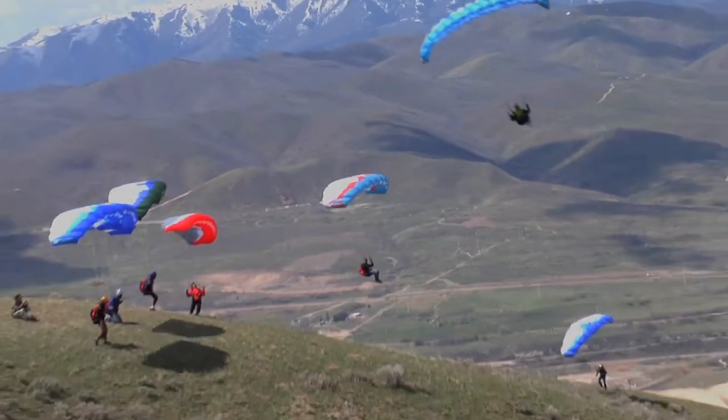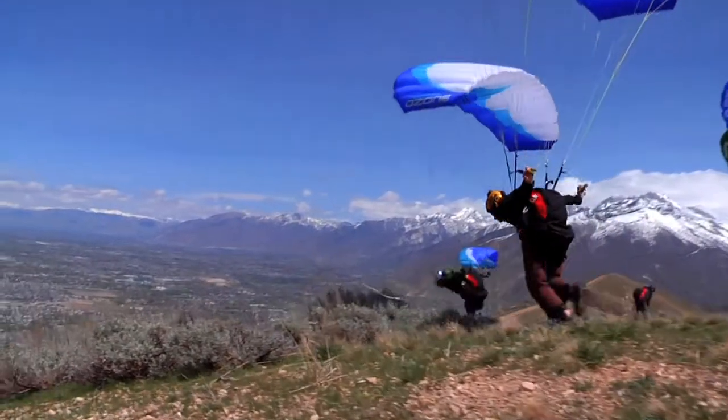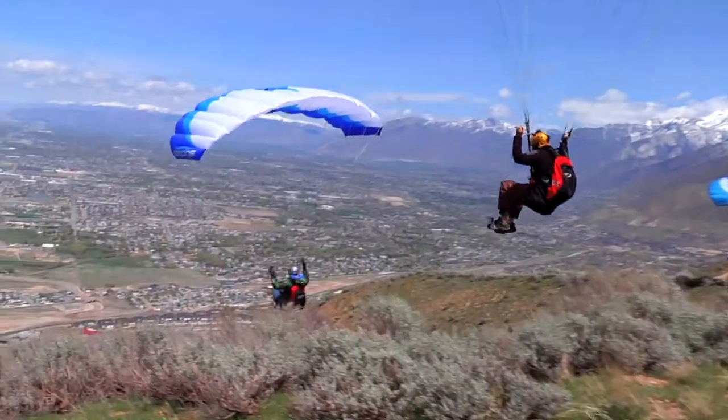Being a speed flying pilot opens up new doors. It allows you to experience new sights and more conditions, and it tunes your ground handling — it will for sure make you a better paraglider pilot.